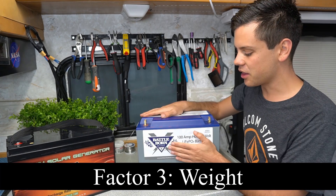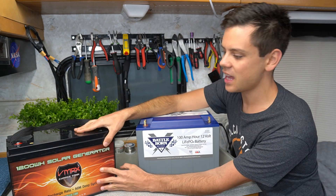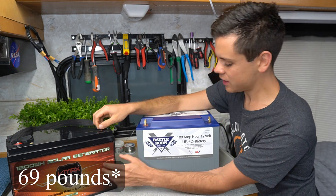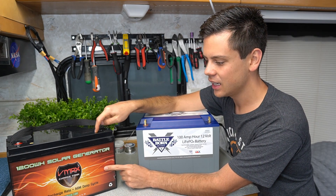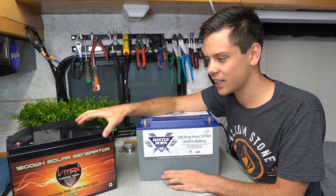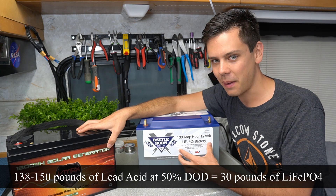The next factor is weight. Lithium iron phosphate is a lot lighter than lead acid. A 100 amp hour lead acid weighs like 70 pounds; this 100 amp hour lithium weighs 30 pounds. But remember, we need like two and a half lead acid units to equal one lithium — so we're talking like 140 pounds of lead acid battery to match a 30 pound lithium battery.